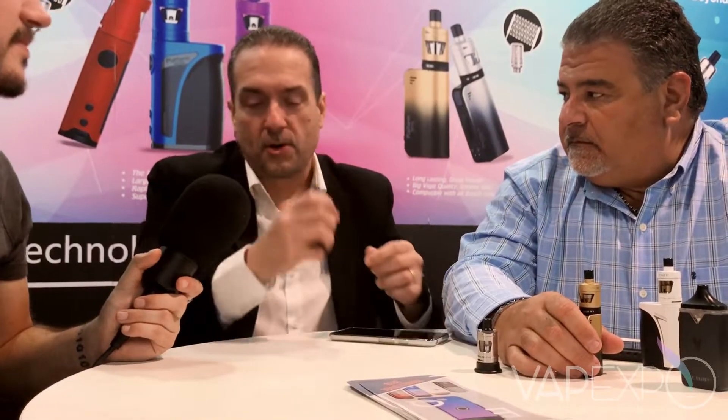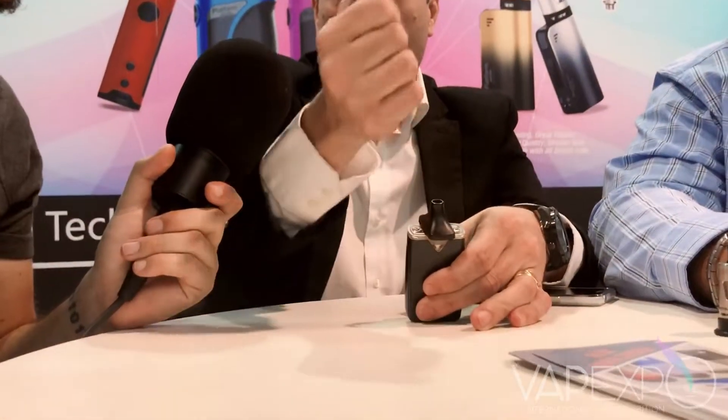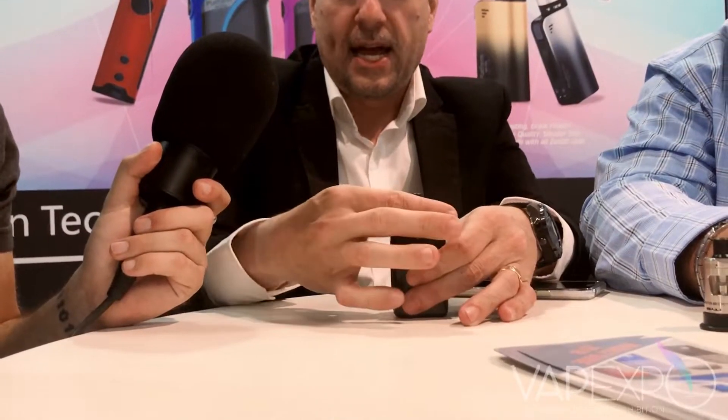Most pods usually have a flat mouthpiece, so we wanted to make the mouthpiece round to simulate a cigarette — any way you pick it up and put it in your mouth works. The biggest feature of this device is the filling. Usually in pod systems you have to remove the pod, turn it upside down, pull a little grommet, and fill it. To fill this one, you simply twist the top to expose two holes, put your liquid inside, twist it back, and you're ready to go — without removing the pod from the device. We're very excited; we've been working on this for a very long time.